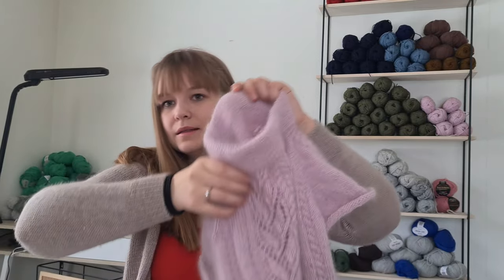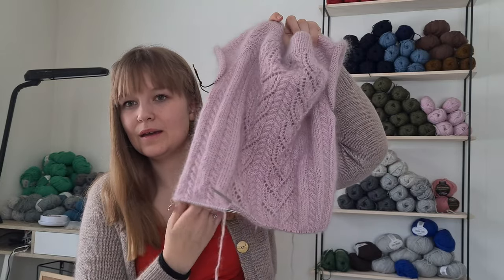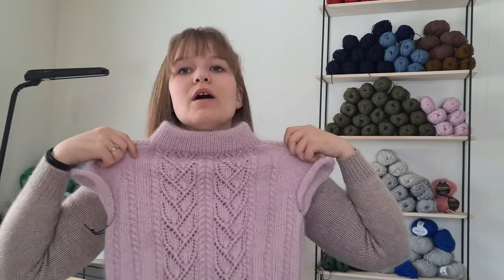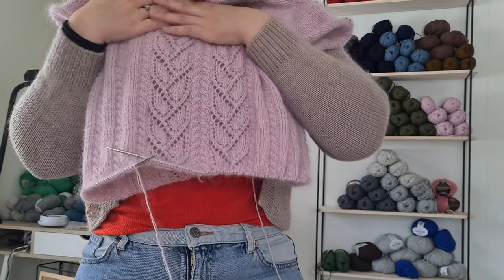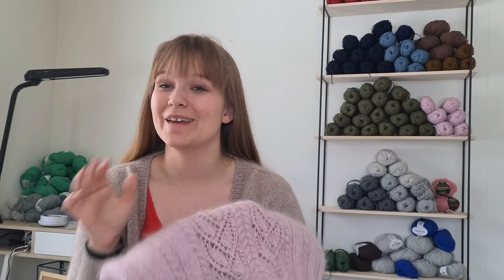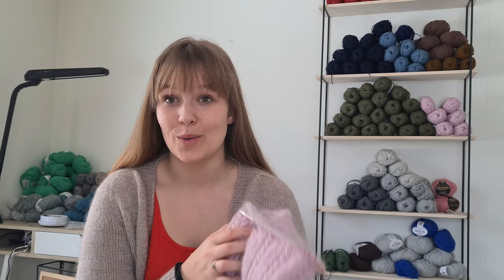My oldest project that I really wanted to have the body finished on is the Violetta Pullover — this is where we're at. I don't really think you can see a difference; maybe I got a couple of centimeters. I'm getting close to the ribbing, just a couple of centimeters more. This is just taking me so long, and I'm finally starting to get a hang of the structure and not having to look at the chart all the time, but my hands and head are really tired.